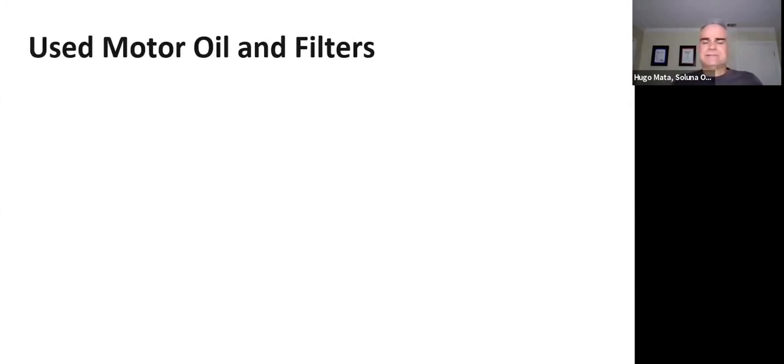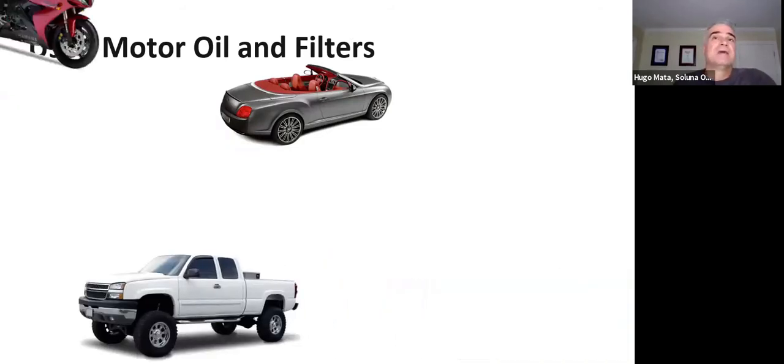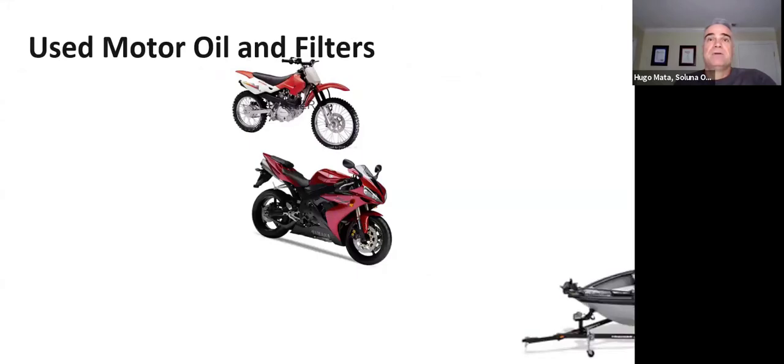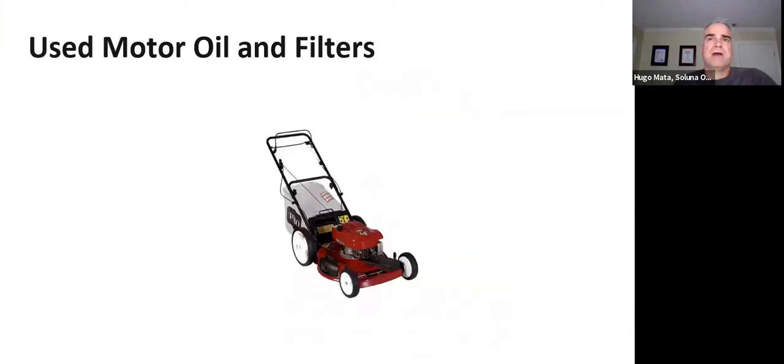Oil and filters come from many sources: cars, trucks, motorcycles, boats, lawnmowers, and other home machinery. All of those use oil and have a filter. When you change the oil in any of them, we do not want to see the oil or filters in the garbage, in the recycling bin, or anywhere else. They need to be recycled. You have not finished the job until the oil and filter have been recycled properly.